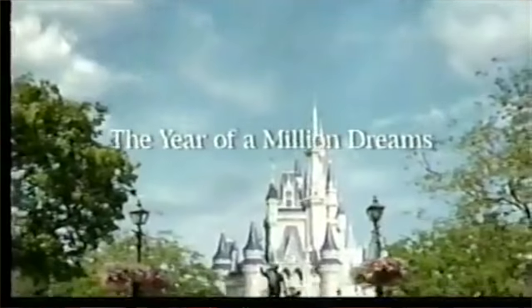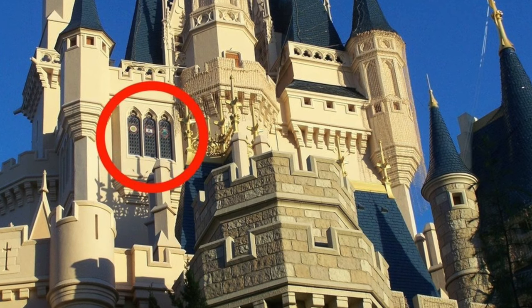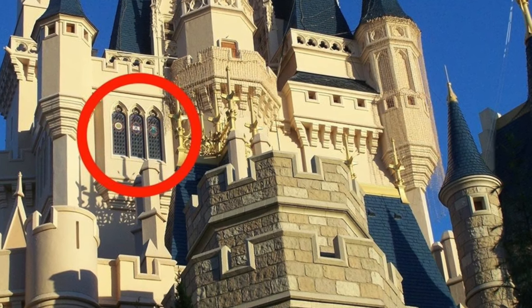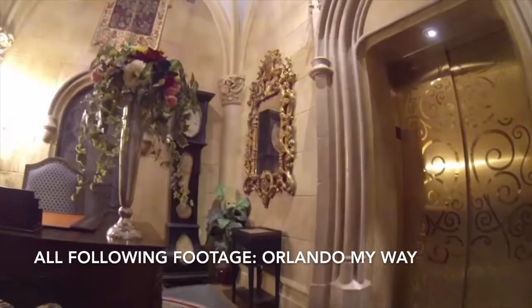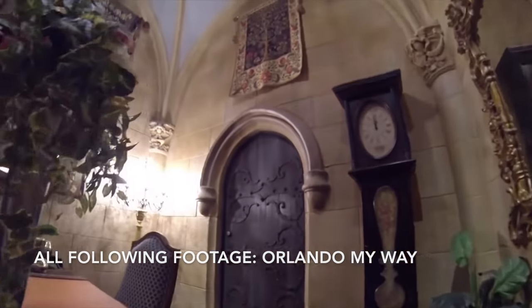Cinderella's Castle was inspired by eight different castles around the globe, four of which are in France, and it's that French architecture and style that comes into the Cinderella Royal Suite. The suite is located on the fourth floor of the castle inside those upper windows. You get up there by using an elevator accessed through the passageway right under the kingdom — the same place you'd go for Cinderella's Royal Table or Bibbidi Bobbidi Boutique.